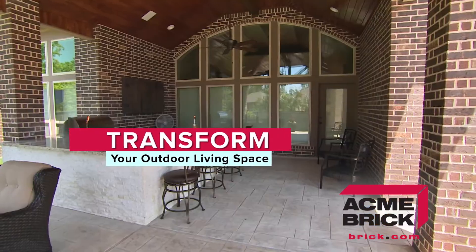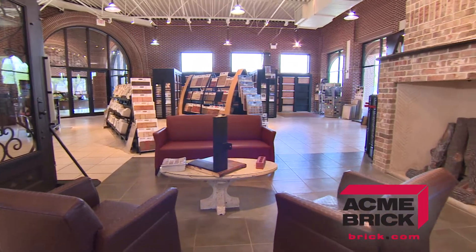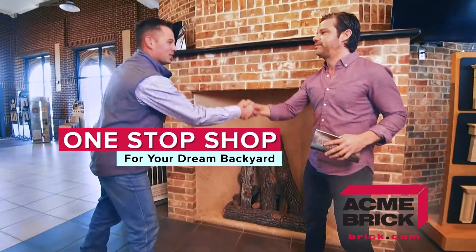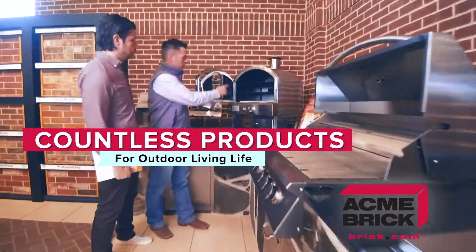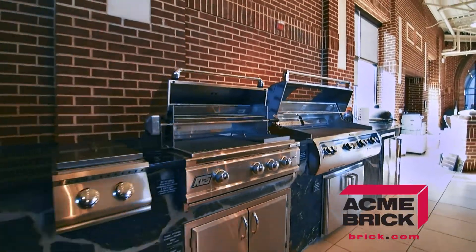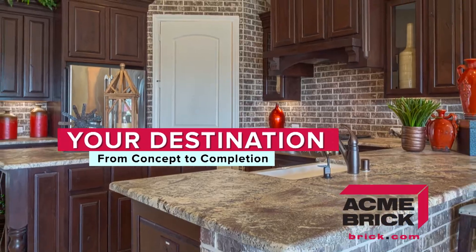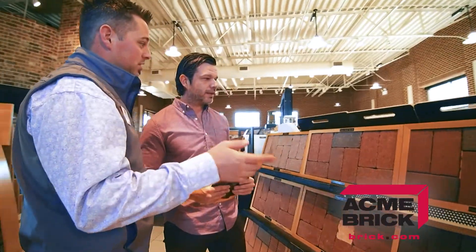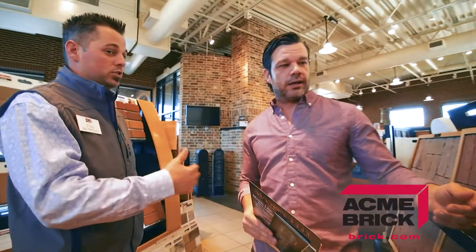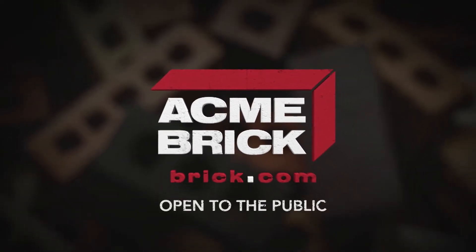Looking to transform your outdoor living space? The Acme Brick Showroom is more than just a wide selection of quality brick — it's a one-stop shop for your dream backyard. Our showroom features countless products for outdoor living, from fire pits to full outdoor kitchens. The Acme Brick Showroom is your destination to take your home project from concept to completion. Visit with one of our experts today and let us help you realize the full potential of your home. Go to brick.com to find a showroom near you.